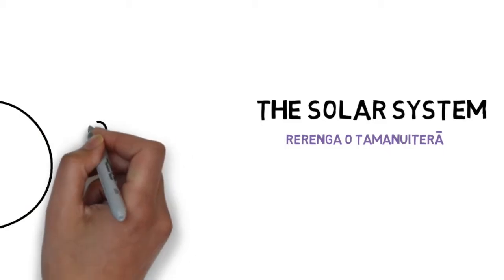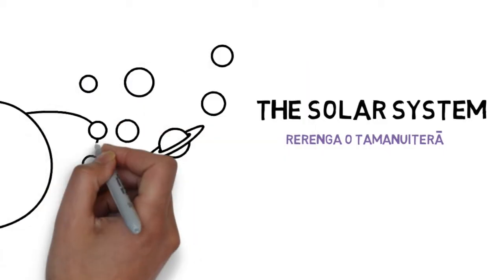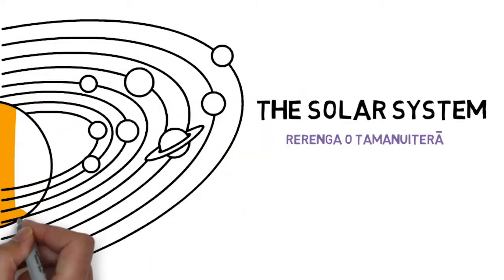The solar system is made up of the sun, the eight planets that orbit the sun, and various natural satellites, asteroids, comets, and meteors.